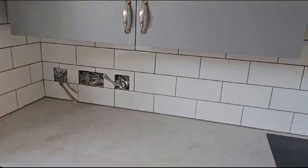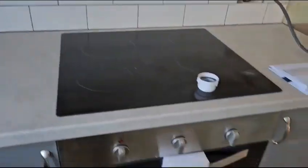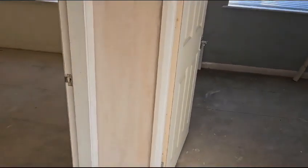The electrical upgrade has all been done for the kitchen. The kitchen's tiled as you can see. Hob and cooker are installed. Electricians are back in next week to finish off the electrical upgrade.